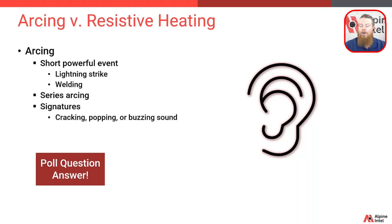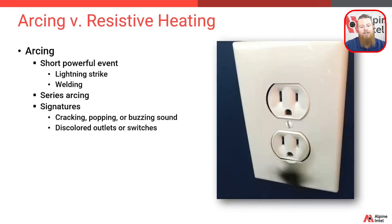Unless you have an arc fault circuit interrupter breaker or outlet, which actually looks for that arcing signature and may trip as well. In addition to the sound and the light of an arc, discolored outlets and switches are often a signature of this arcing.